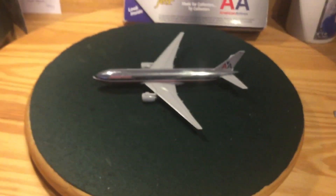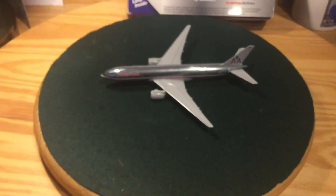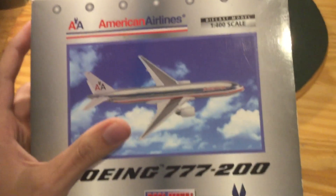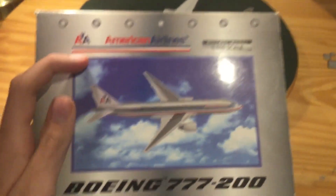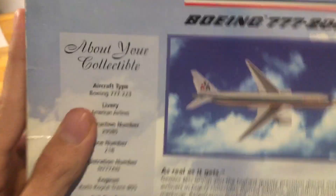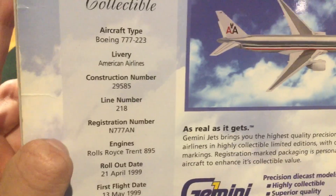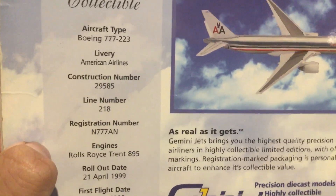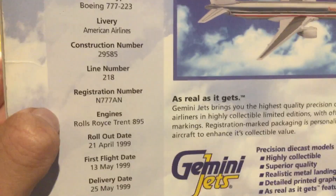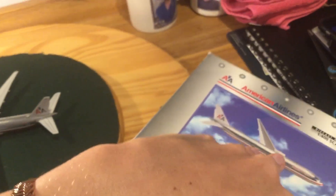Hello, ReamPilot back with another review video - although this is more of a re-review of the American Airlines Boeing 777-200 from the early 2000s. American Airlines models have been very common for Gemini Jets. Here we have the American Airlines old livery Boeing 777-200, specifically the type 777-223. Registration number N777AN, with Rolls-Royce Trent 895 engines, delivered to American Airlines in 1999.